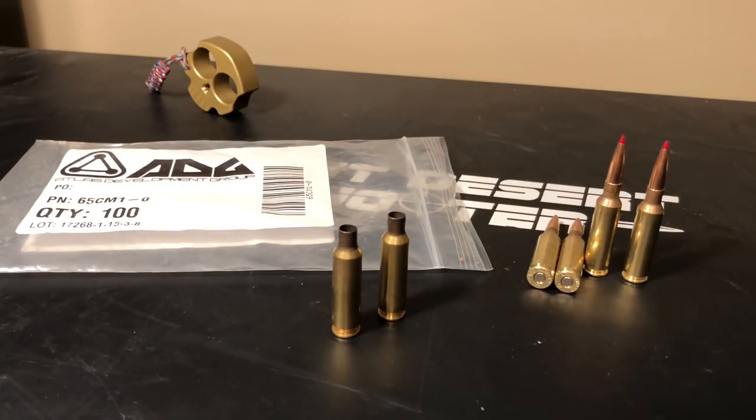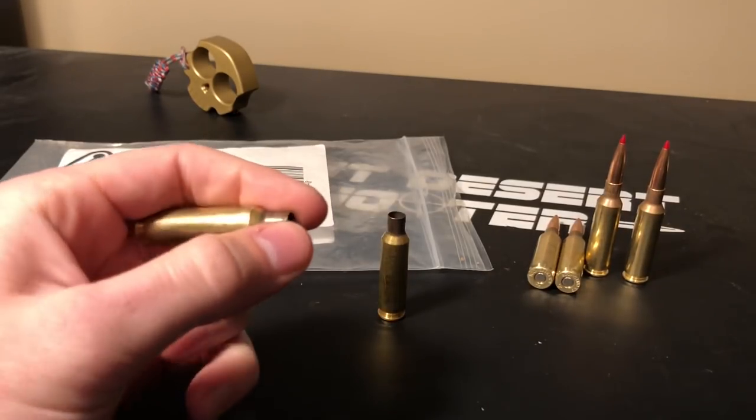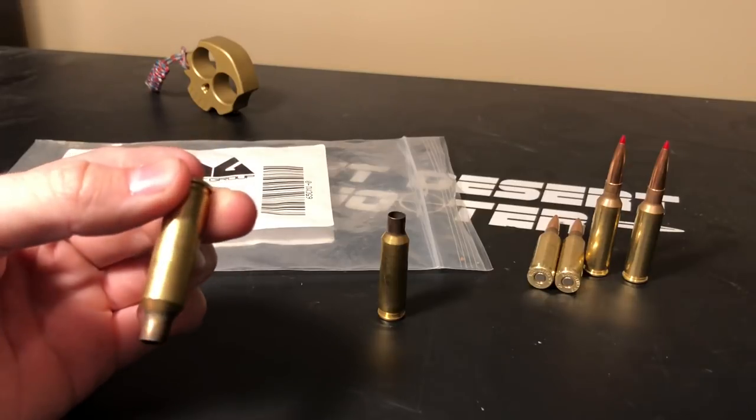Regarding longevity, ADG has done extensive testing including a reload test. They follow an industry standard reload test of 10 cycles — the cases cannot show any signs of damage or loosening of the primer pocket — and they've received feedback from customers getting even more than that. One reason is that their brass has exceptionally good case head hardness. Their manufacturing process allows for double striking of the case head during the heading process. Metallurgically, the extra cold working of the brass reduces the grain structure more than traditional manufacturing techniques, hardening the brass at the case head.